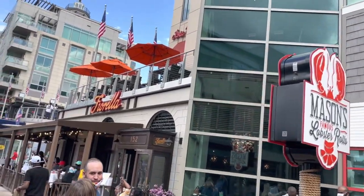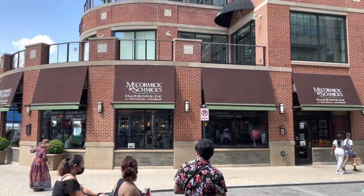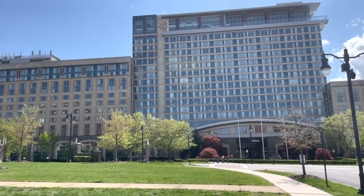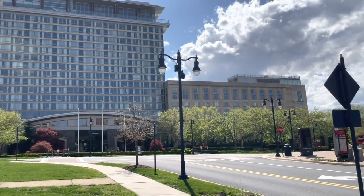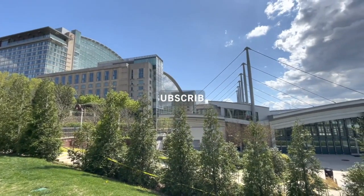There are a lot of restaurants to choose from in the area. We ate at a couple of them and we'll post reviews of those soon. This resort area has eight different hotels to choose from. We will do a hotel tour video soon of the hotel we ended up staying in, along with other videos about our visit to National Harbor. So if you're interested, please subscribe and click the notification bell to be alerted when we post future videos.